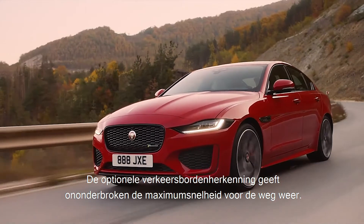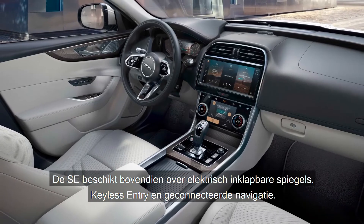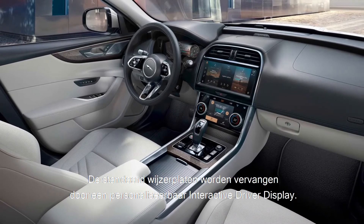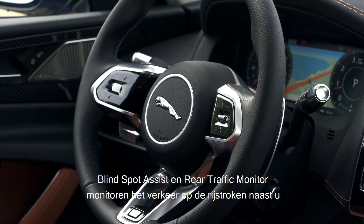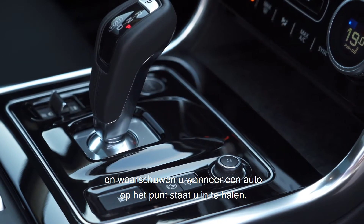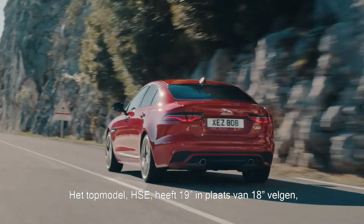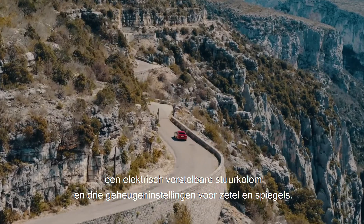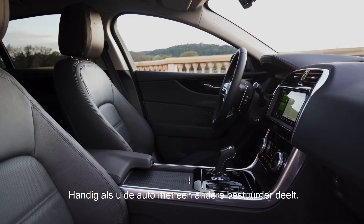Traffic sign recognition constantly displays the speed limit for the road. Moving up to the SE model adds power-folding mirrors, keyless entry, and connected navigation, as well as replacing the standard dials with an interactive driver display which can be customised to your preference. Blind spot assist and rear traffic monitor look out for traffic in adjacent lanes and alert you if a car is heading to overtake.